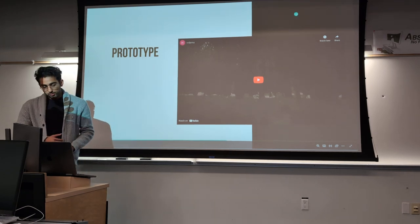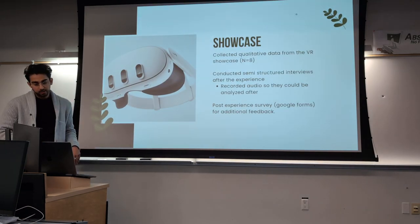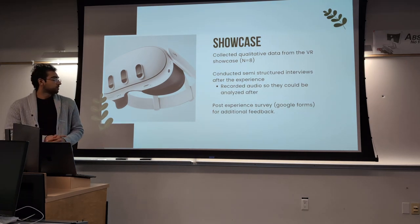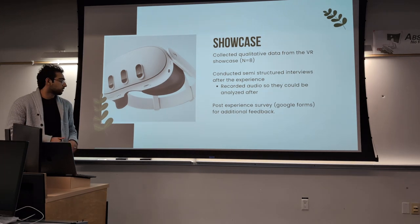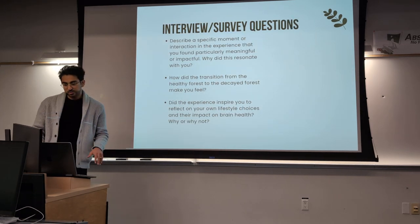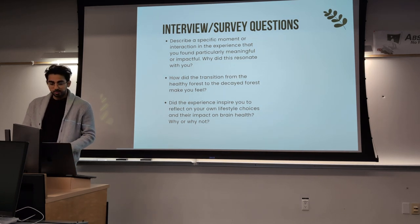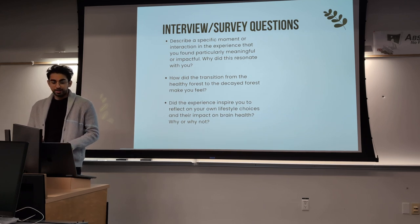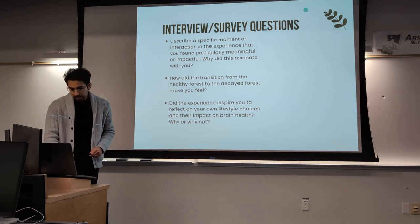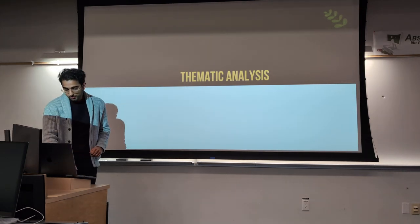That was the experience I ended up creating. For testing and findings, I collected data at the VR showcase with about eight subjects. Data was gathered through semi-structured interviews after the experience, recorded audio that I finalized afterward, and a post-experience survey on Google Forms for additional feedback. Some example questions included: describe a specific moment in the experience that you found particularly meaningful, how did the transition from the healthy forest to the decay forest make you feel, and did the experience inspire you to reflect on your own lifestyle choices?